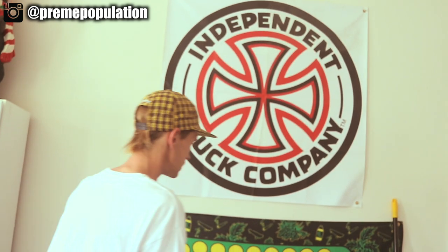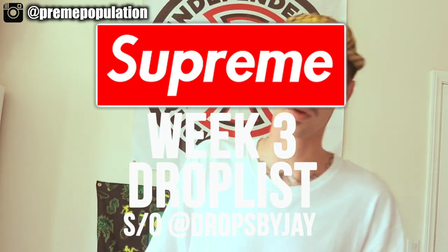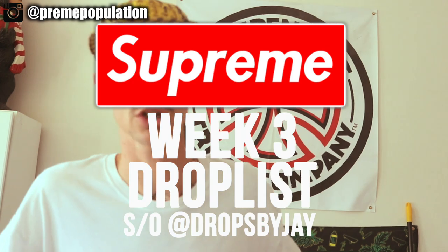Welcome back to the channel — if you are new here, please subscribe. We are back with the Fanta pineapple. Today's video is going to cover week three of Supreme Fall/Winter 2017. I'm going to show you guys everything that's dropping. Some things I may like that you don't, some things you may like that I don't — everybody is entitled to their personal opinion. My job is just to bring you the entire list.